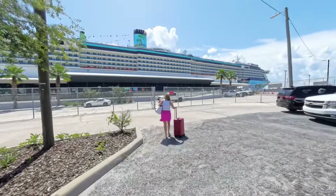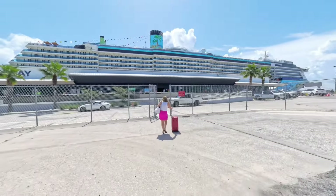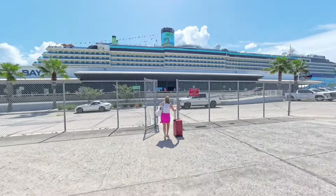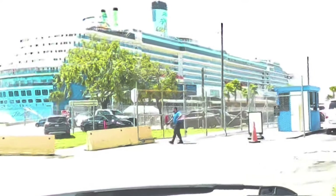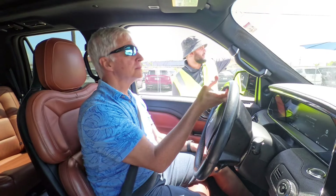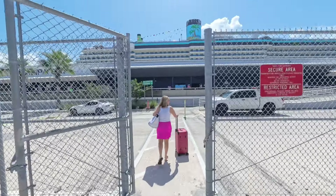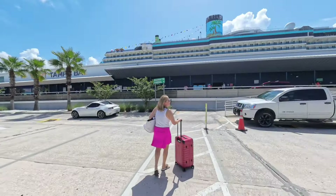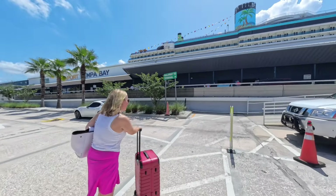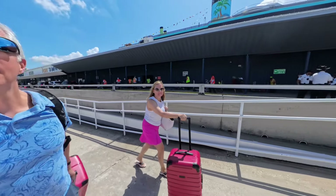There's our ship and just like that we arrived at Terminal 6 in Tampa! The Margaritaville Islander is ready and waiting to take us on an unforgettable adventure. The drive was a breeze and parking was right across the street - super convenient if you're driving in like we did. Or if you want even more convenience and less walking, they do have valet parking. If you're flying in, it's just a 20-minute Uber ride from the airport. We're so excited to start this cruise!